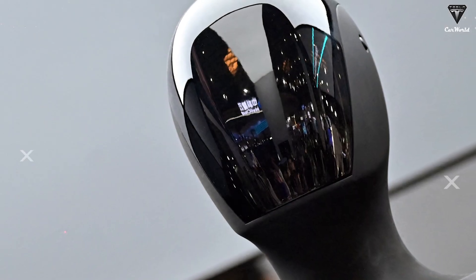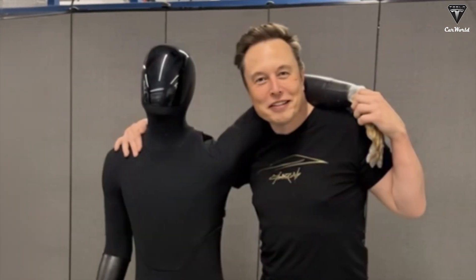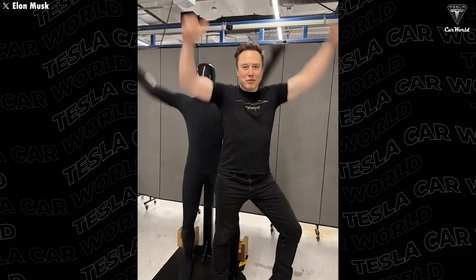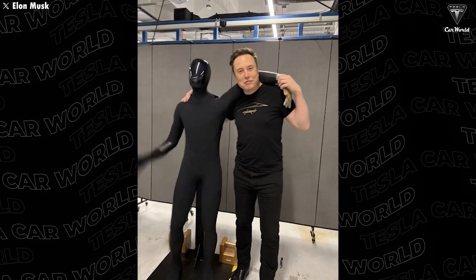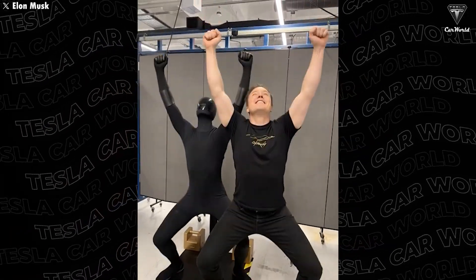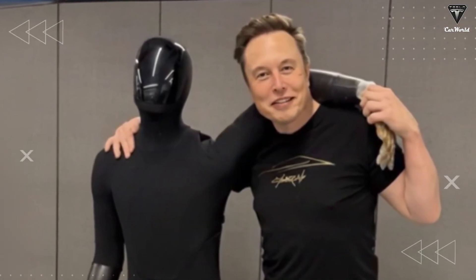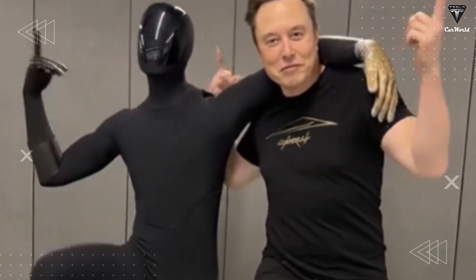It seems like the Tesla CEO is starting to show us what Optimus actually looks like, and if we're right, Optimus 3 is going to look like this. Elon Musk recently posted a video on X, believed to be created by Grok, where he's seen dancing with Optimus doing some pretty cool moves. Even though the video was made by Grok AI, if you look at the background it looks incredibly realistic, and we've never seen an Optimus design like this before. Just like Elon Musk said, it looks like a person in a robot suit.